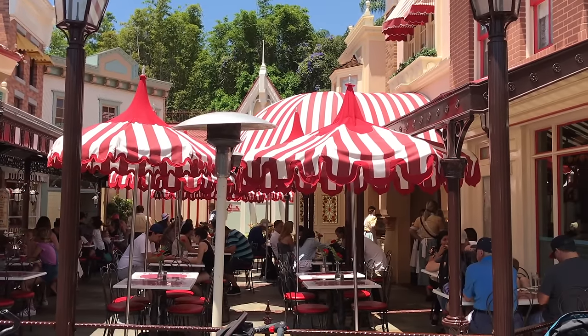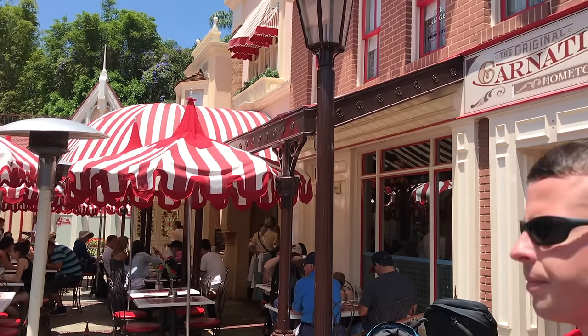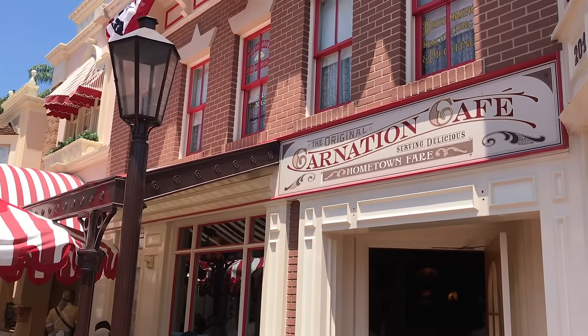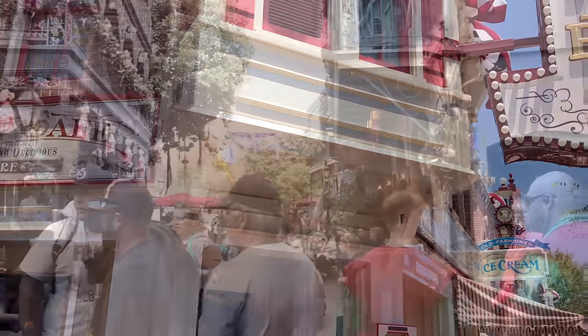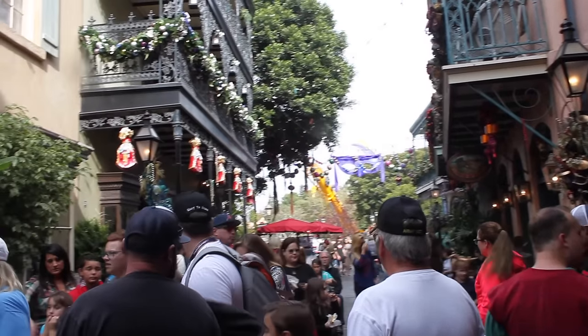Speaking of reservations, don't forget to make advanced dining reservations for Disneyland's table service restaurants before you go. The ADR window opens 60 days before your visit, and the earlier you can get online or on the app to book those reservations, the better your chances of getting a table will be. It's generally harder to get reservations at Disneyland than Disney World because there are simply fewer restaurants.